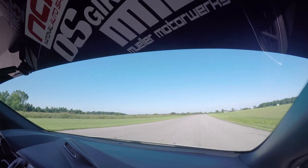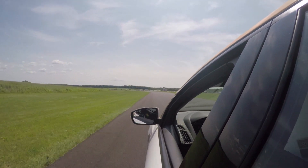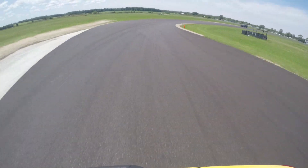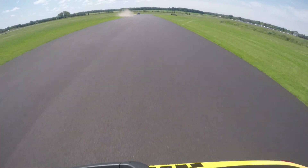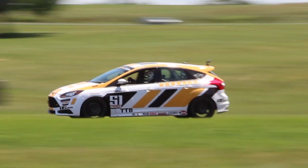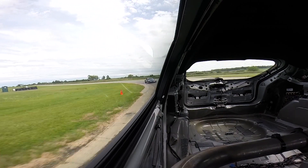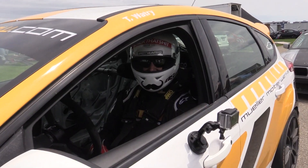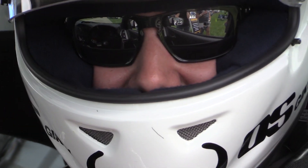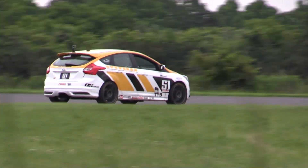As the track bakes under the hot July sun, the turns become harder to manage and the car becomes more unwieldy. Gingerman didn't go exactly according to plan, but it was still a very successful weekend. We still finished on the podium both days and got good points for the championship. We would have loved to finish higher and had a closer run to the top, but at least we know where our competition is at now.